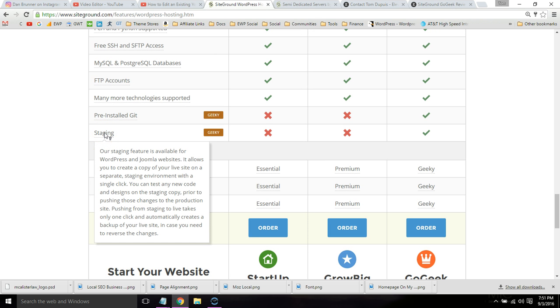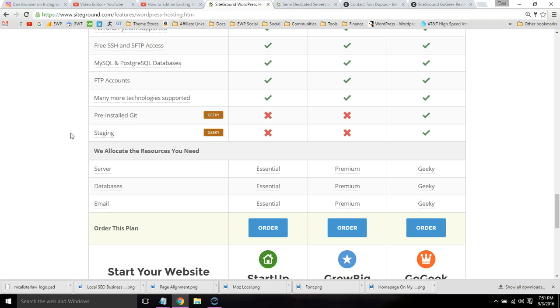The staging feature is where you can create a copy of your website and test out plugins or designs before launching on your actual website. You can create this demo, test whatever you want, and then do a one-click launch — that prevents anything going wrong with your live website.